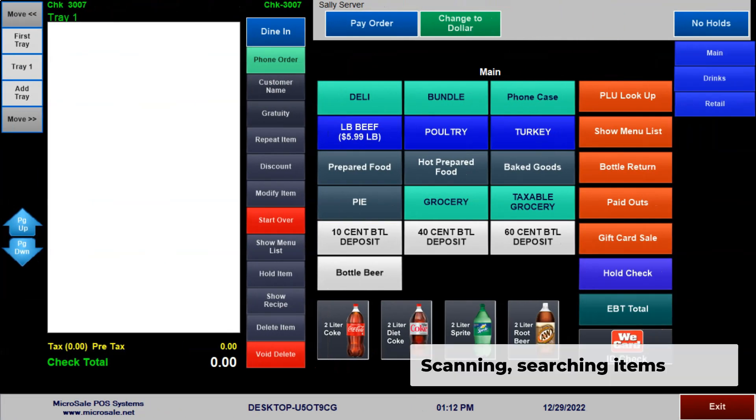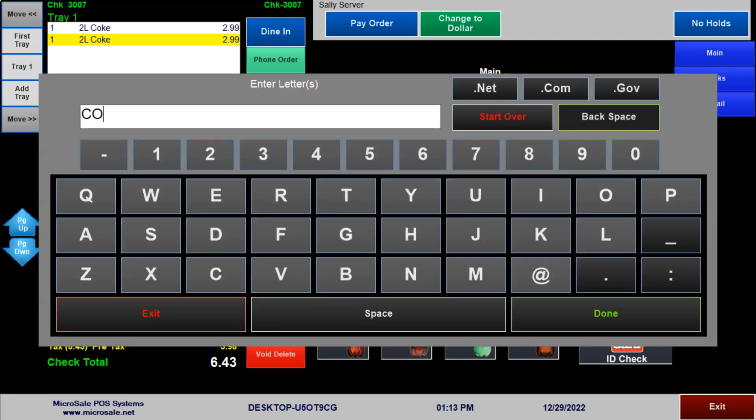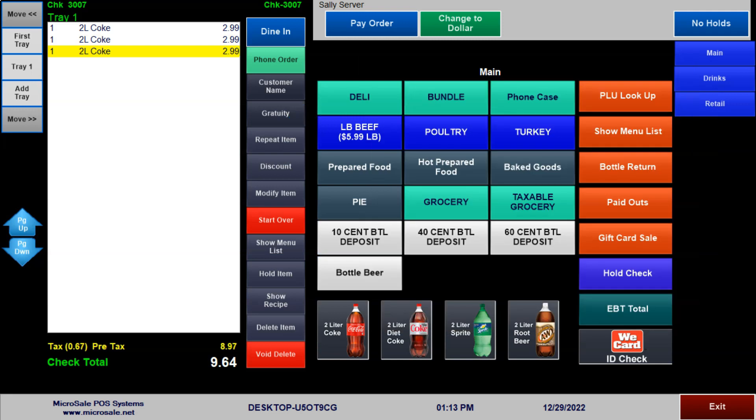Instantly ring in items with a barcode scanner. If the scanner fails or the barcode is damaged, you can hand-key the PLU or SKU. Or, for an even quicker way to find an item, you can search by product name. Simply tap on the name to ring it in.